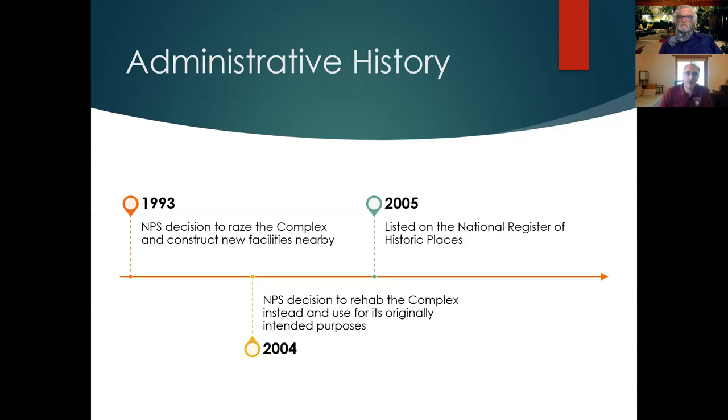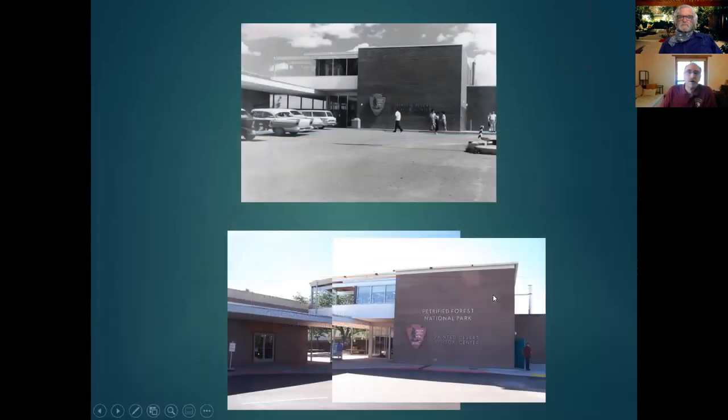In 2005, the complex was listed on the National Register of Historic Places. Moving into the then-and-now pictures, Raymond asked Brad when he came on site as superintendent. Brad explained he arrived in 2011, but had been a project manager in the Phoenix office in 2009 and 2010, and got to work on this facility during that time as well.